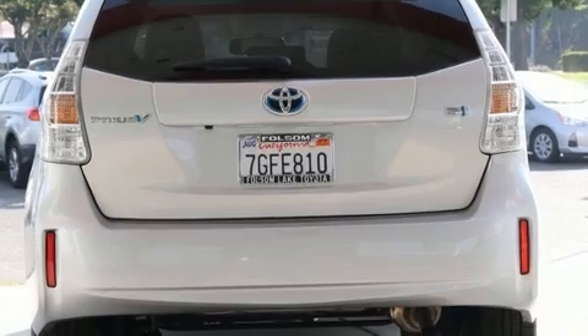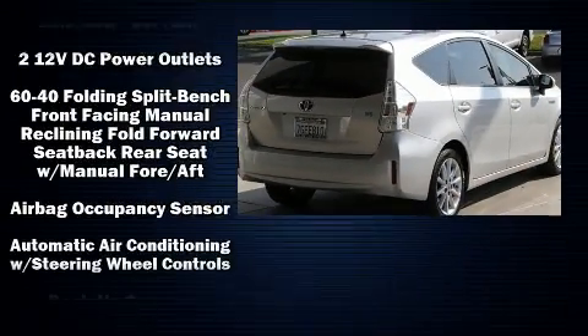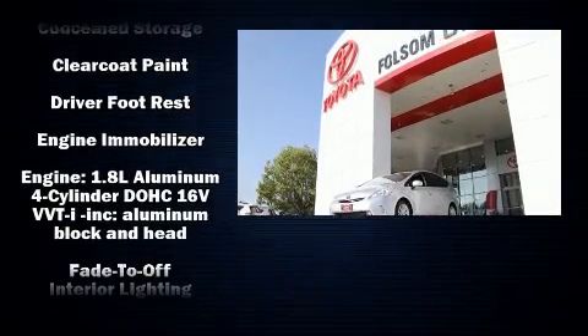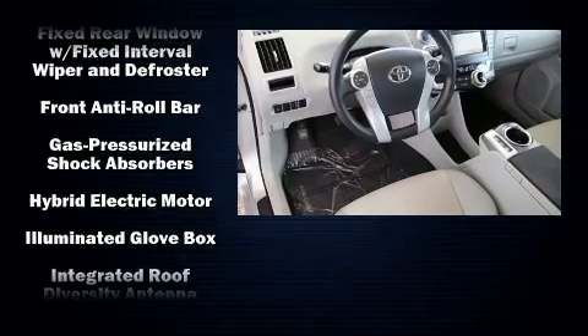Top features include a split-folding rear seat, one-touch window functionality, a headlight cleaning system, and more. Storage solutions are integrated throughout the interior, demonstrating thoughtful attention to detail.